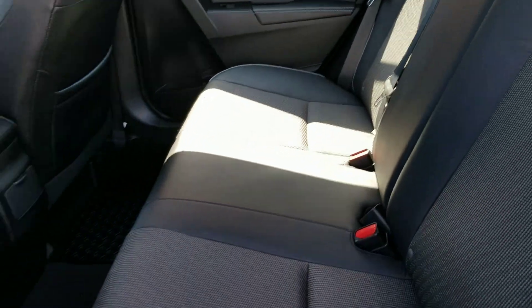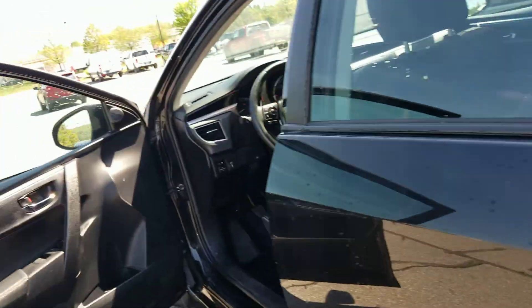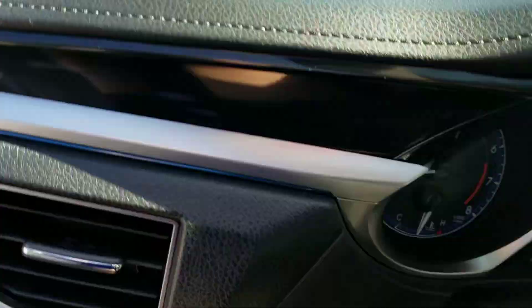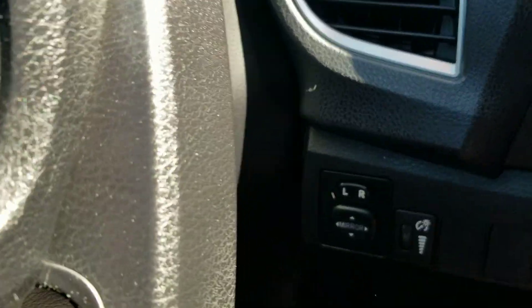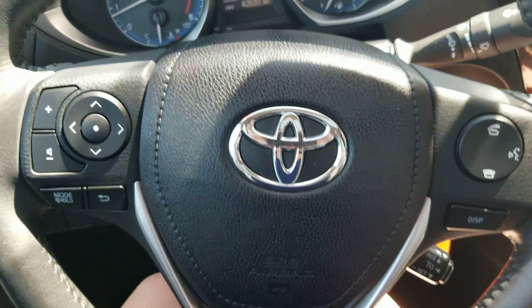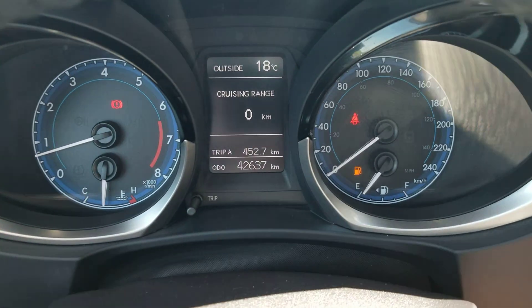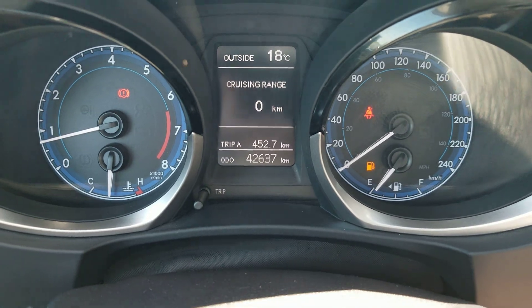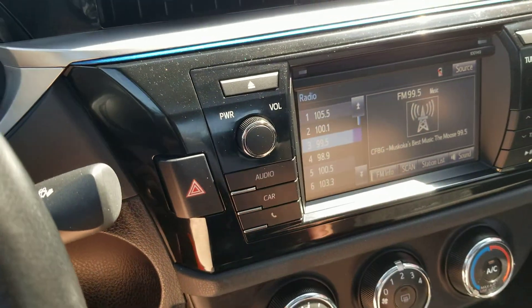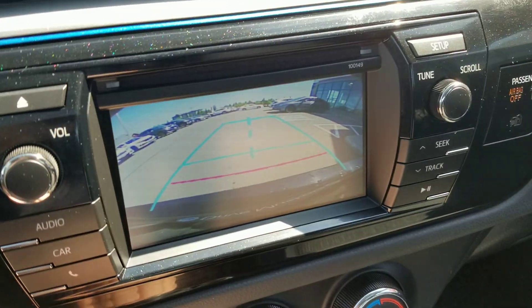The rear seats appear to be in great shape. You have your power windows and your power locks. There's a glance at the steering wheel options. The vehicle right now has 42,637 kilometers. It does have a backup camera that works well.